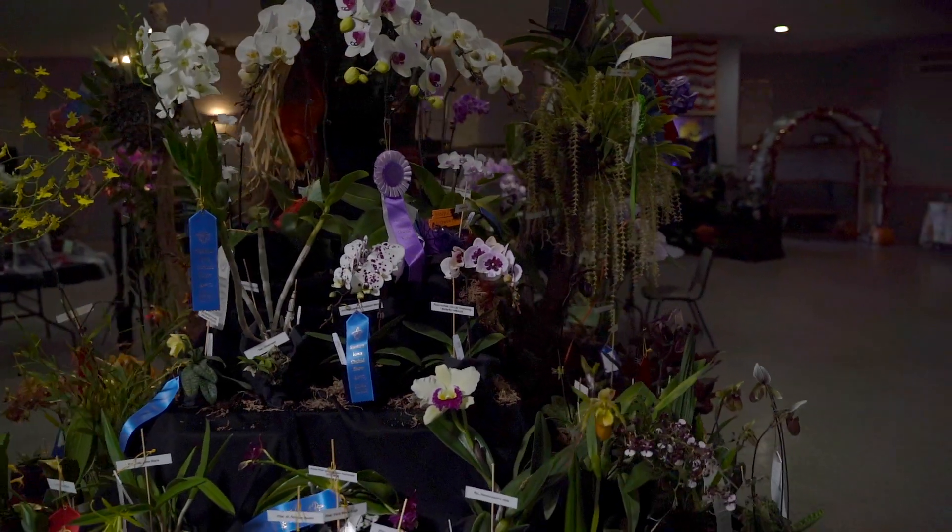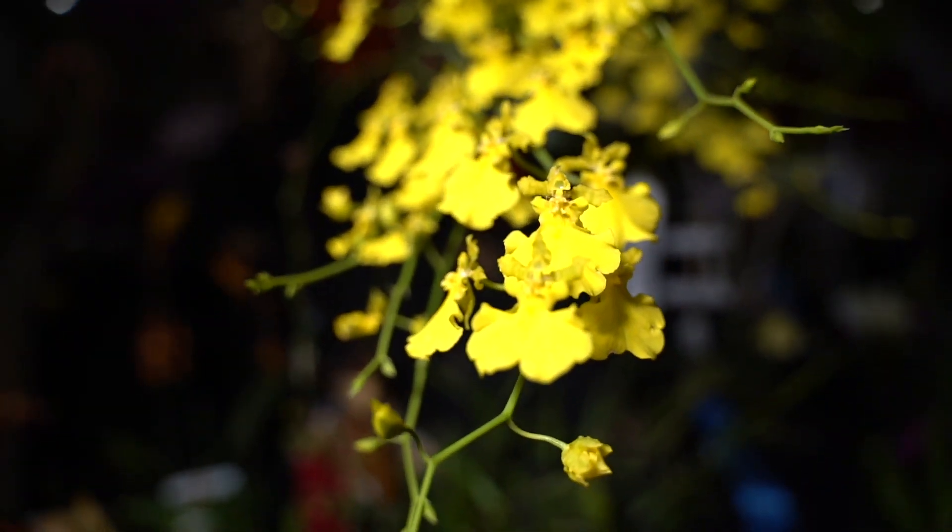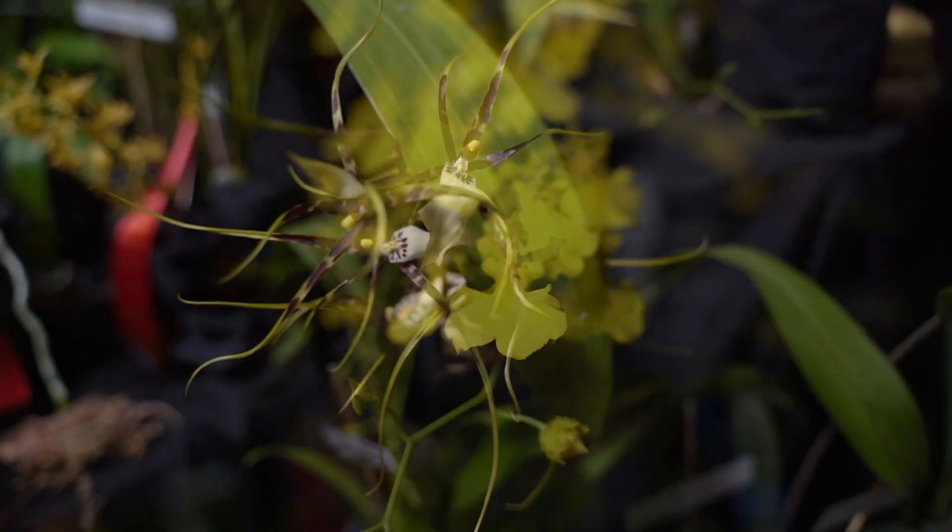In addition to Phalaenopsis, which you're probably pretty familiar with, we have growers who grow Cattleyas, they grow Vandas, and they grow lots of intergeneric hybrids.